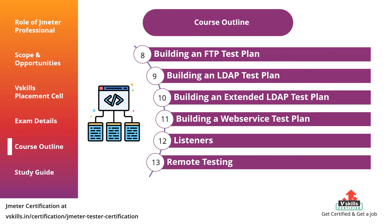The course further covers: eight, building an FTP test plan; nine, building an LDAP test plan; ten, building an extended LDAP test plan; eleven, building a web service test plan; twelve, listeners; thirteen, remote testing.